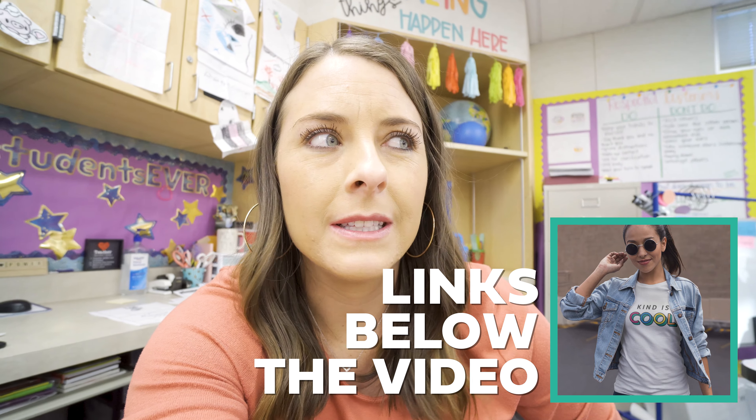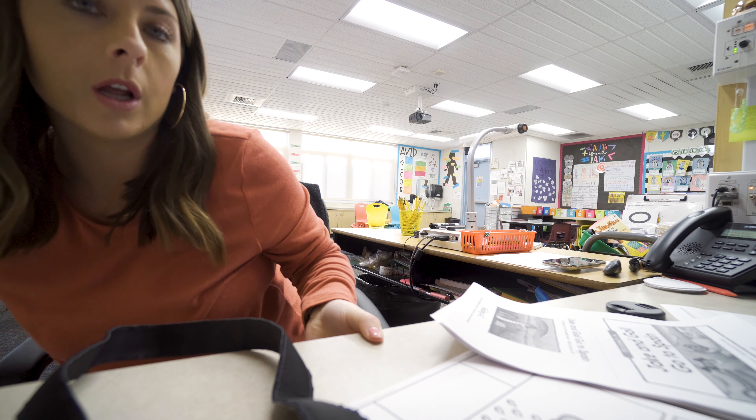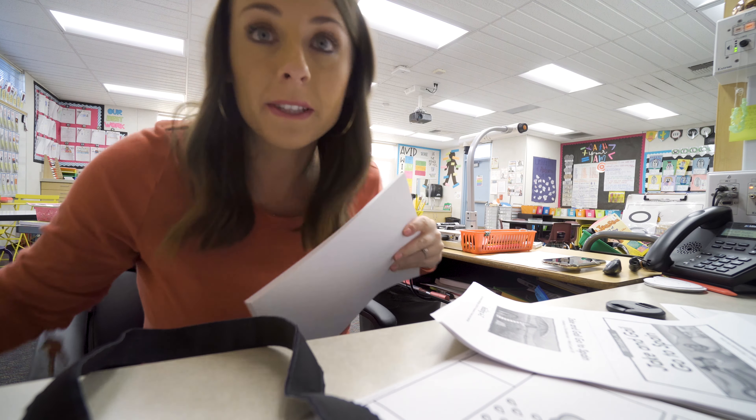I figured in this vlog I could kind of show you guys some of the things that I'm doing with my kids. I just printed out a bunch of Reading A to Z books — actually just one set. I need to go put more paper in the printer because it didn't print them all.